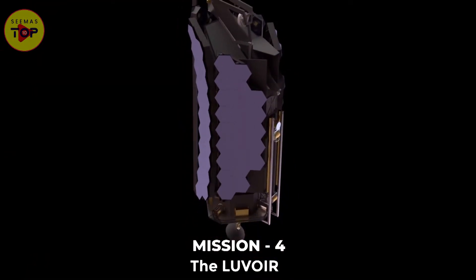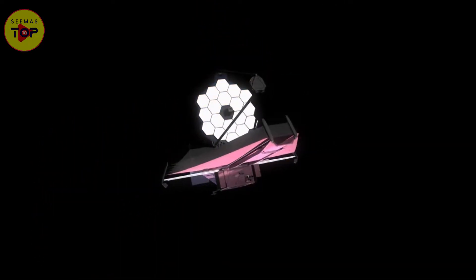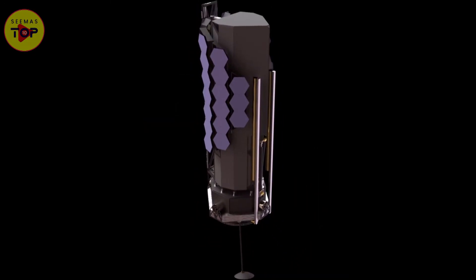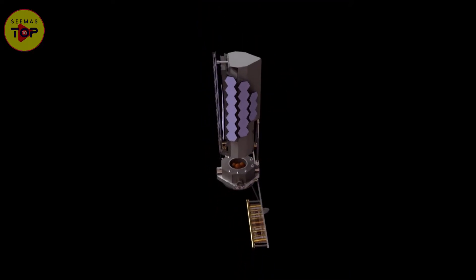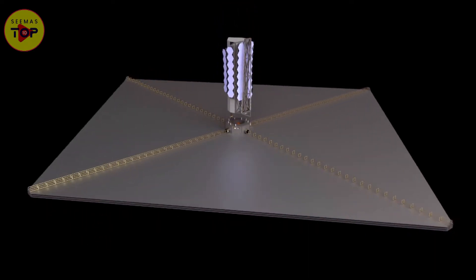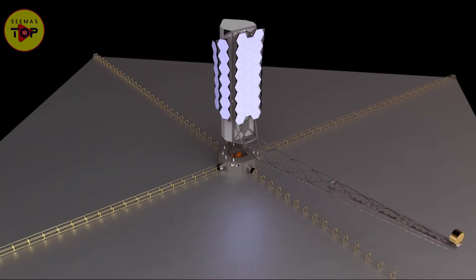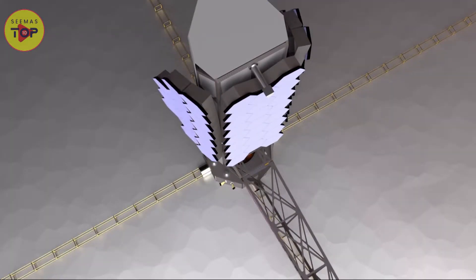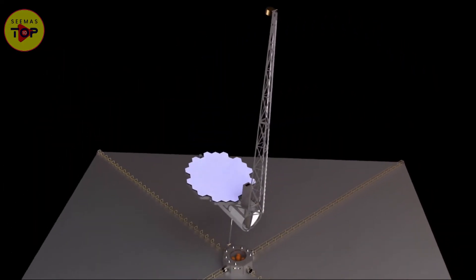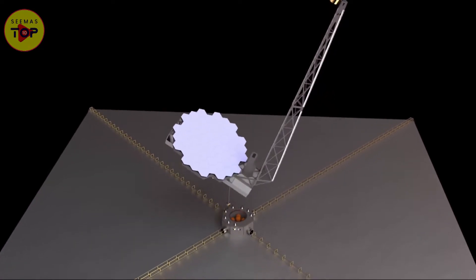Mission 4: The LUVOIR — Large Ultraviolet, Optical, and Infrared Surveyor. If you think that JWST is the biggest telescope, you are in for a ride. The LUVOIR aims to be the largest space telescope in the history of telescopes. It will be 15 meters, and the study will take into consideration at least two possible architectures. Both design architectures will employ a massive sunshade that will keep all the sunlight away from the telescope and ensure it does not overheat, following the model of the JWST sunshade. However, LUVOIR does not require strict cooling unlike the JWST, so the sunshade will be simpler.